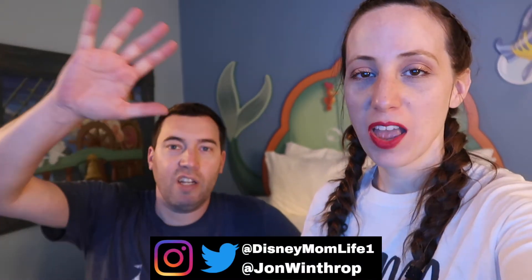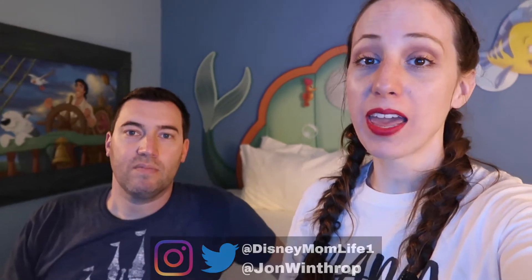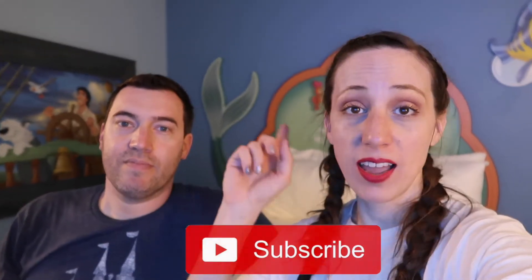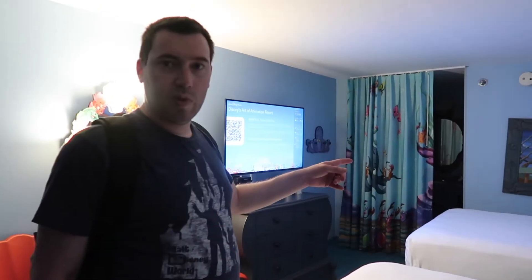Hey guys, it's KJ and John from Disney Mom Life. Welcome back! If you like today's video, please give it a thumbs up, subscribe if you're new, ding that notification bell, and leave a comment. You can see there's Ariel's tail behind us — we're going to give you a quick room tour. The little mermaid rooms are one of the only ones still in their original form, since a lot of the values have been refurbed or renovated.